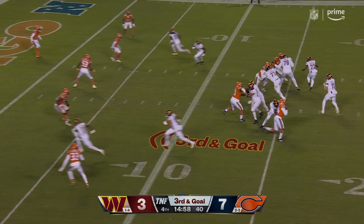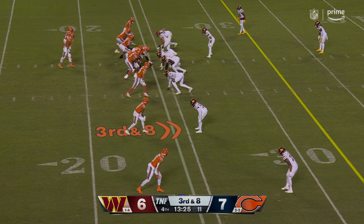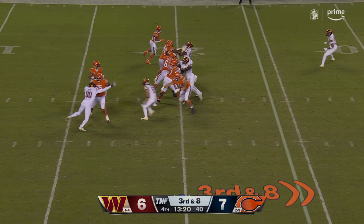Wentz — tipped, incomplete, fourth down. Justin Jones got his hand on it. Lucas Patrick back in the game at left guard. He was shaken up at the end of the third quarter as Fields hangs in there.